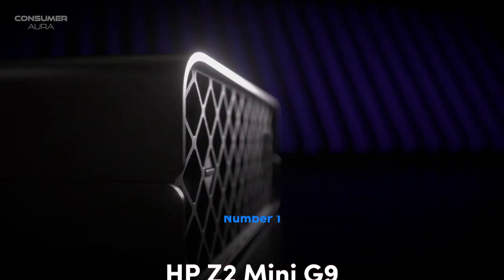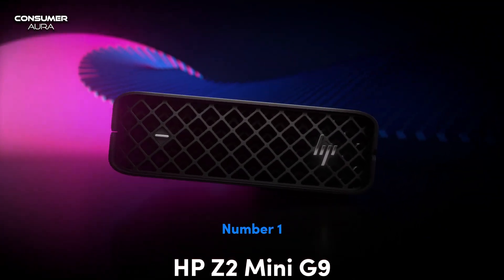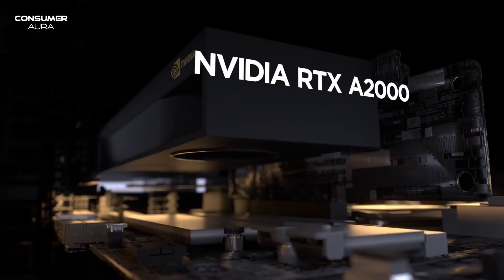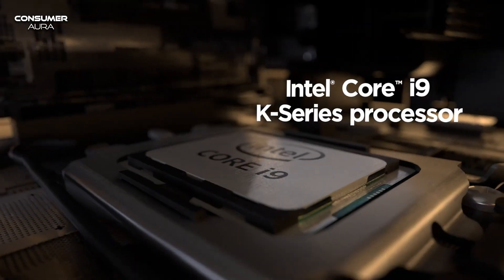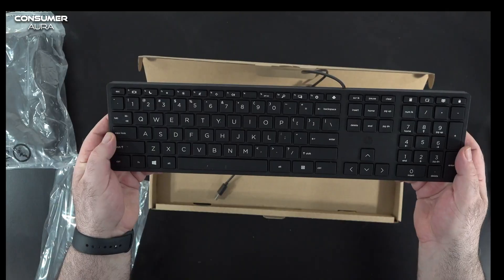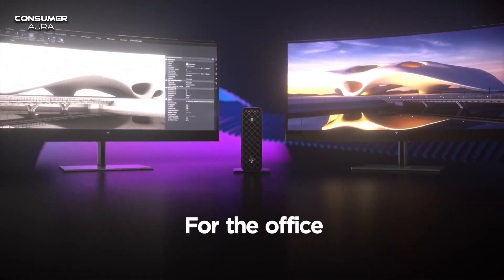The HP Z2 Mini G9 provides an advantageous performance for a PC. It can optionally be housed under a desk with VESA mounting or behind a monitor. At the same time, the device houses a 125-watt processor with Intel Core i9 24-core CPU running at 3.2 GHz.